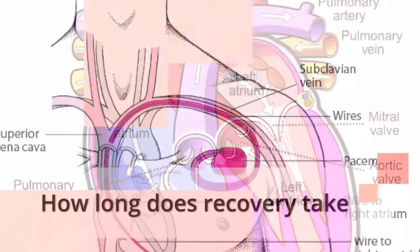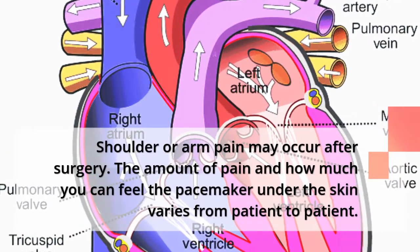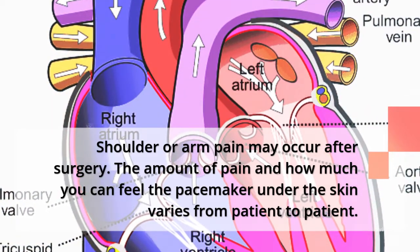How long does recovery take? Shoulder or arm pain may occur after surgery. The amount of pain and how much you can feel the pacemaker under the skin varies from patient to patient.